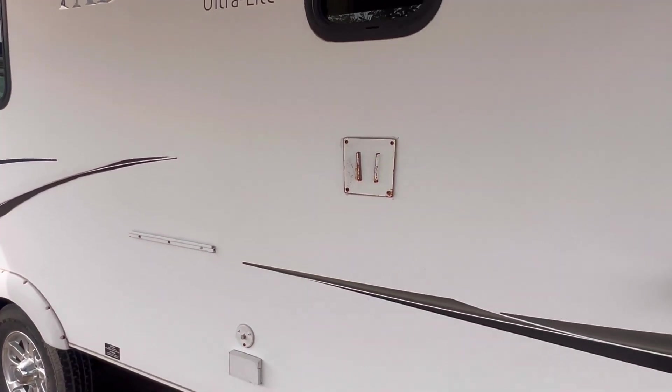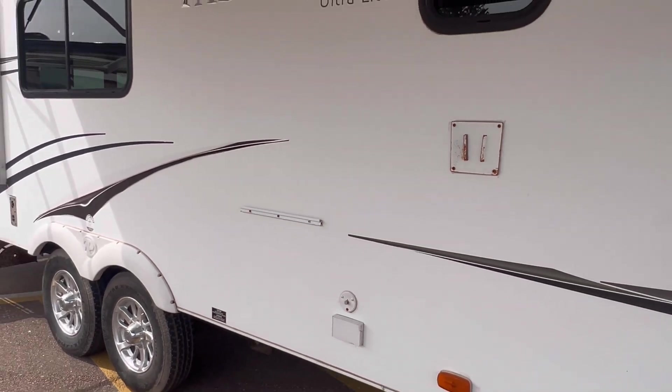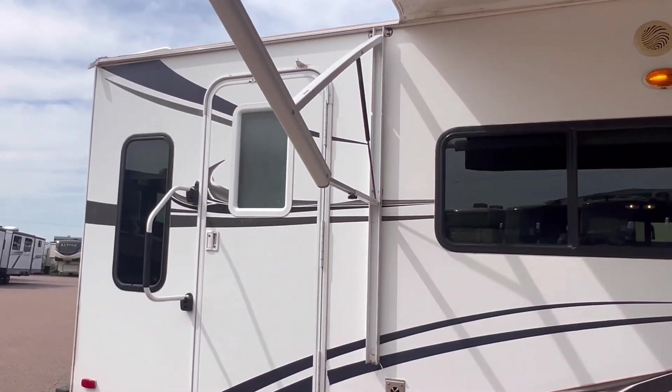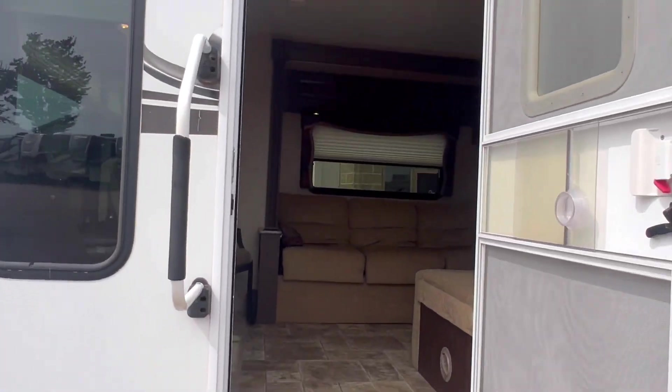Outside we've got a spot here to mount a TV, cable connection, power connection, alloy wheels, and outside speakers. Outside looks good — let's go in.